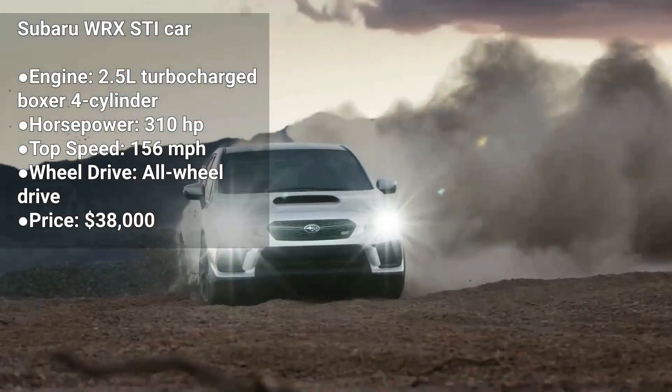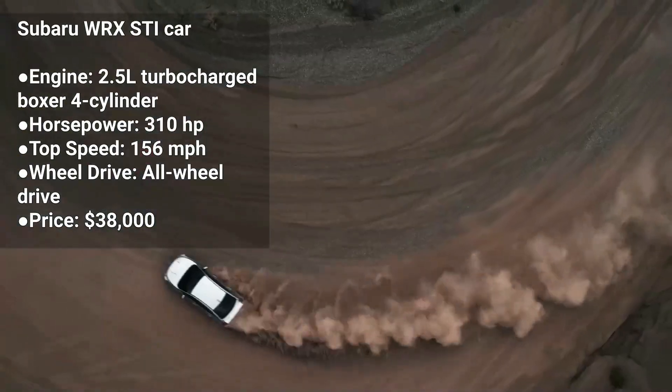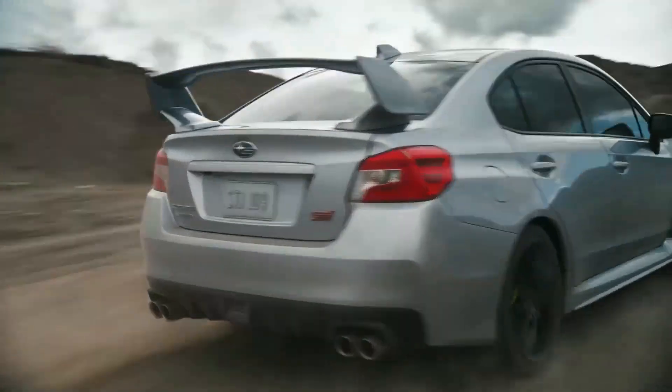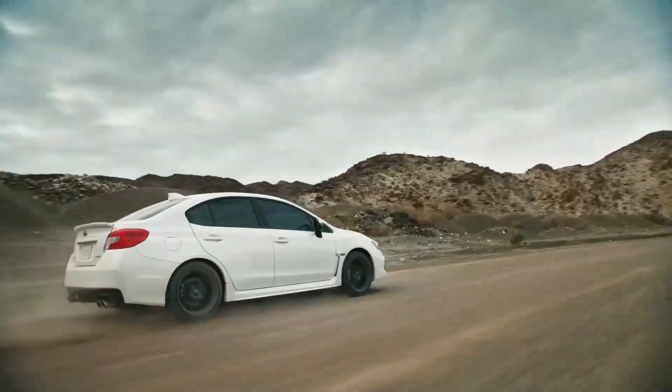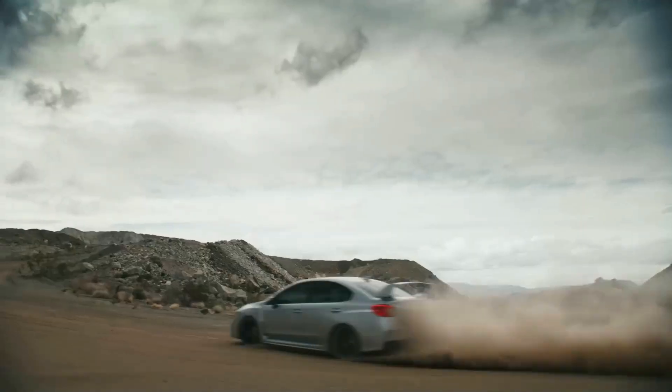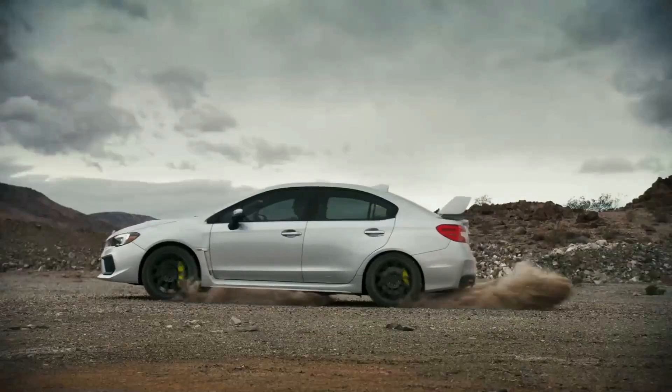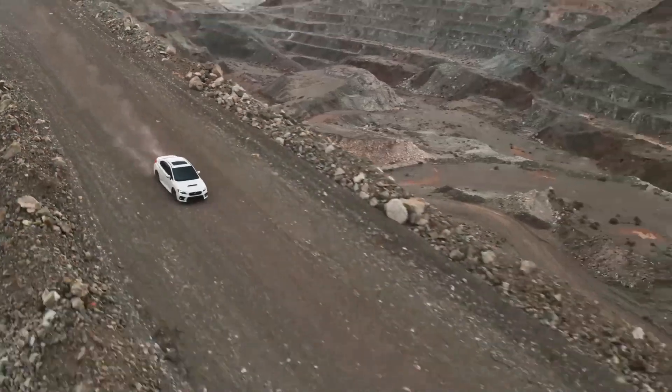The Subaru WRX STI is a high-performance version of the WRX. It's powered by a 2.5-liter turbocharged boxer engine that produces 310 horsepower. The WRX STI is a five-seater sedan with a manual transmission, and it's known for its rally-inspired performance and all-wheel drive system.